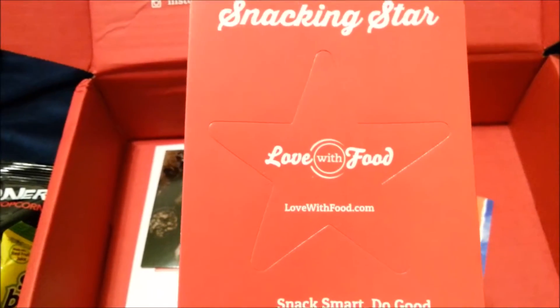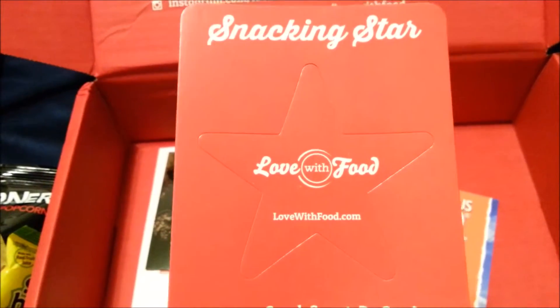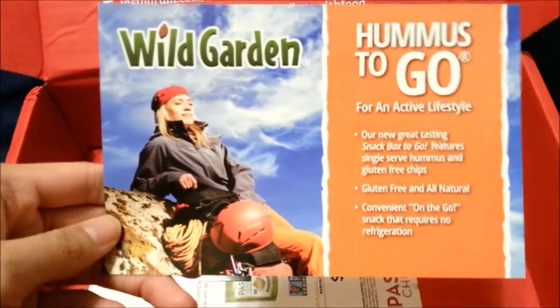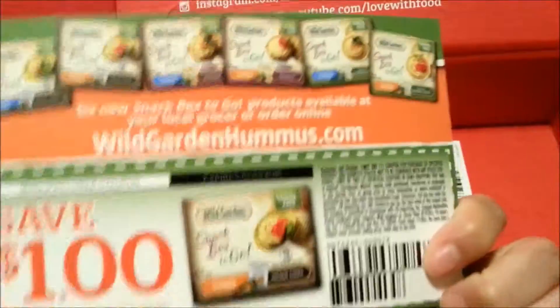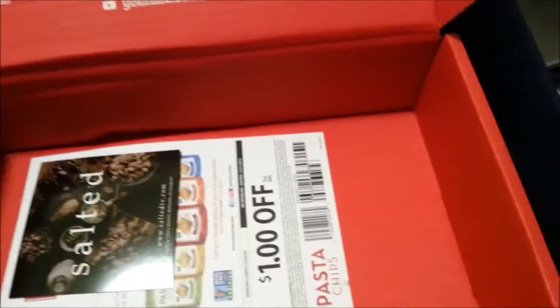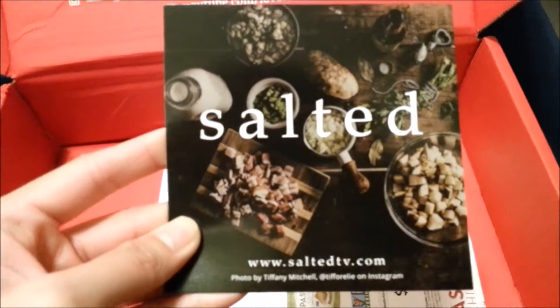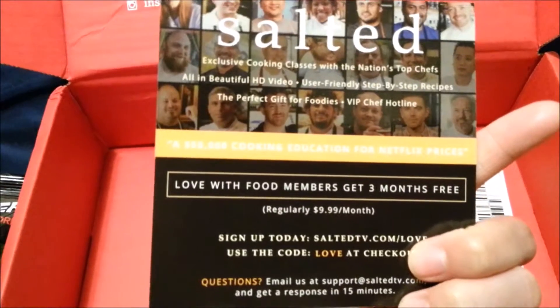The last few items you see here are just magnets provided by Love With Food, as well as coupons that you can use to purchase items in the subscription box that you really enjoyed. I hope this video was enjoyable and I highly recommend subscribing to Love With Food if you like to try something new and healthy. Thank you.